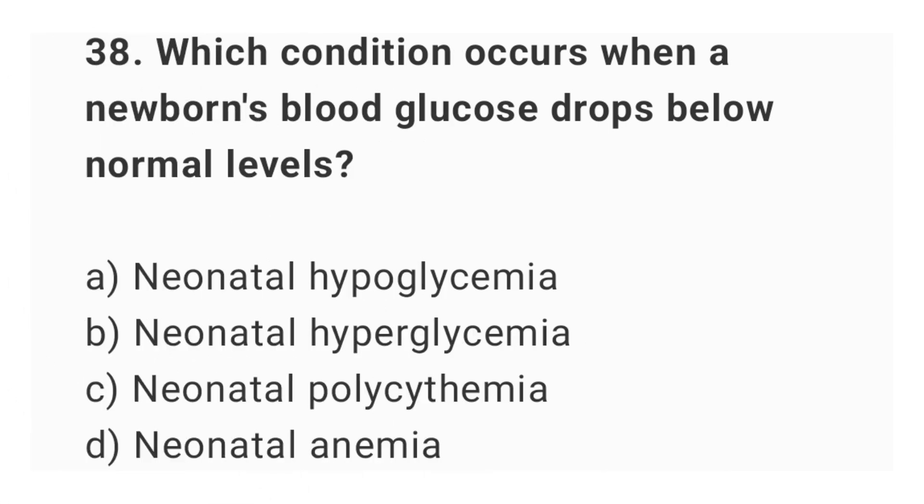Question number 38. Which condition occurs when a newborn's blood glucose drops below normal levels? The right answer is option A: neonatal hypoglycemia.